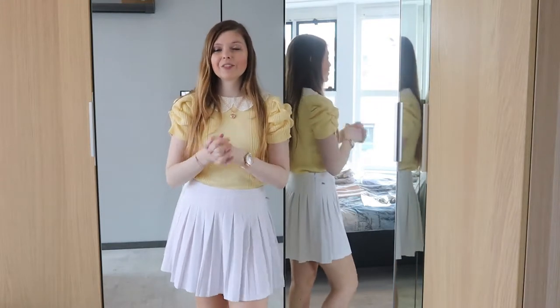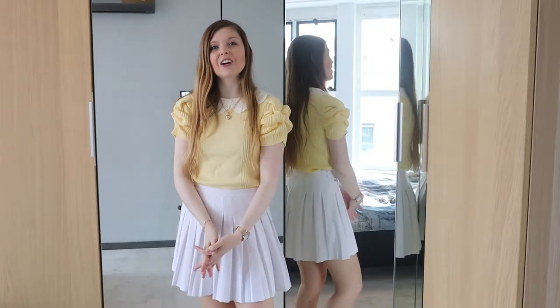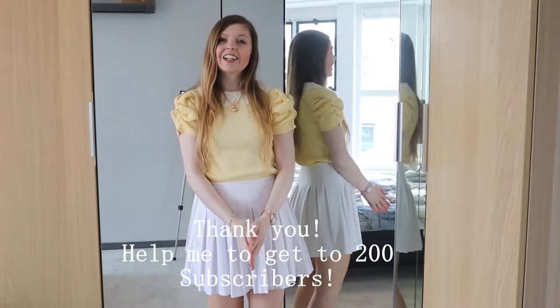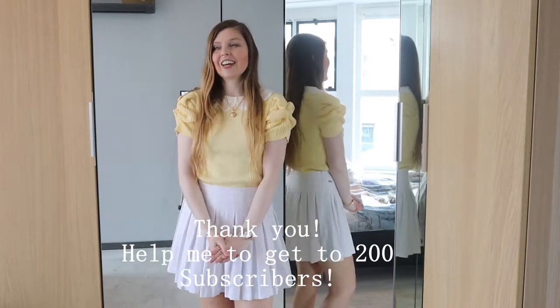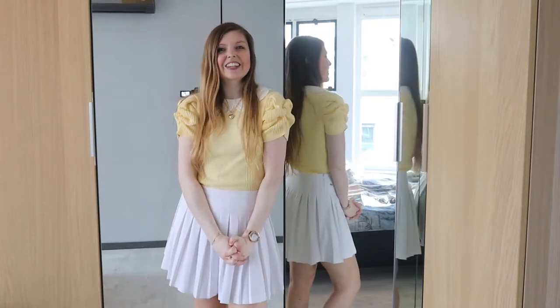Before we get started, I just quickly wanted to say that this week I hit my first 100 subscribers, which is a really big deal for me. Thank you so much for liking the videos and subscribing to my channel — please help me get to 200 subscribers. And now let's jump into the video.